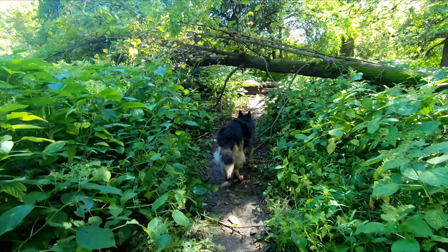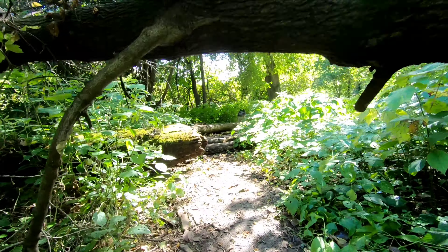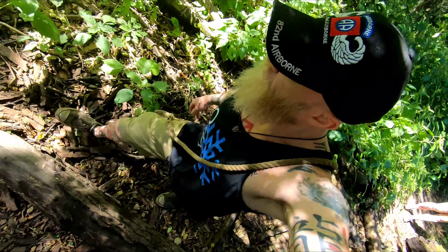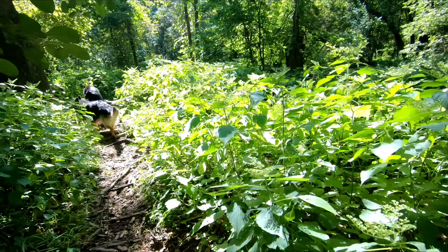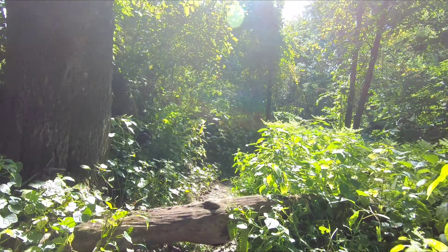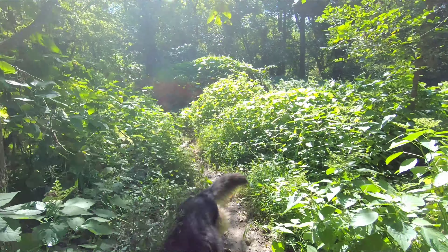She looks pretty good for having a litter of seven huge puppies. I was able to keep the weight on her pretty well. Raw food really helps with that — it's a lot more nutritious and highly digestible, so they get a lot more from it than they would from commercial food, which is overly processed.